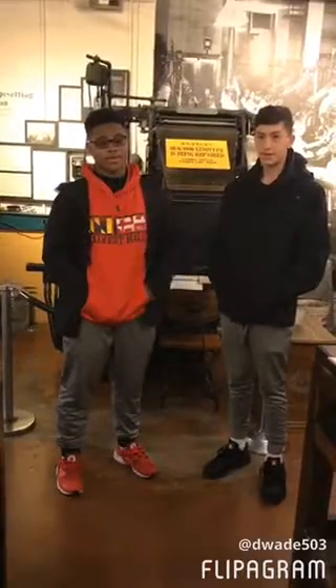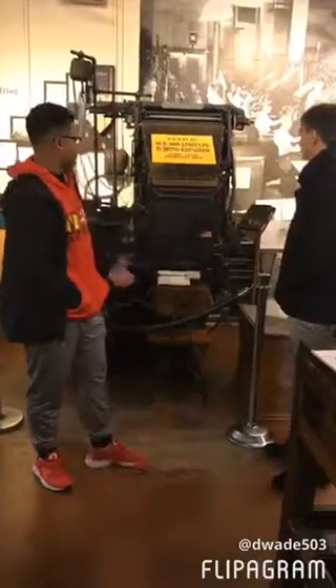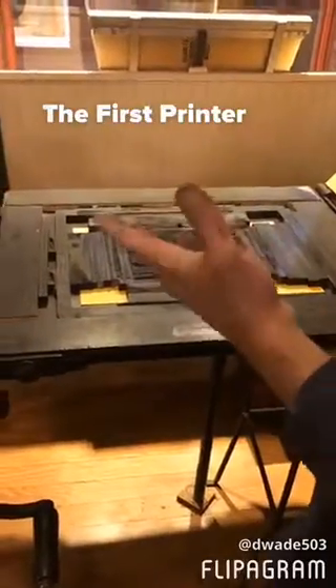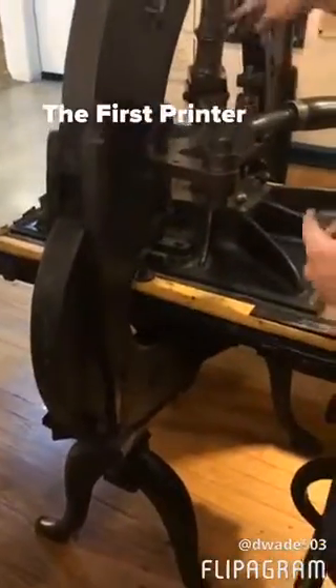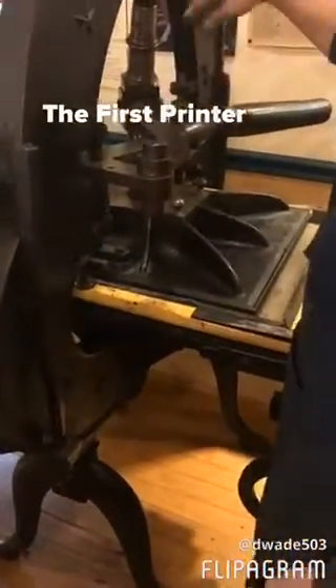Did you know the first printing press was invented in Baltimore? Behind me is the linotype. The printing press really stood out to us because it was really interesting how much you had to do to print a simple paper back then compared to now, where you only have to press a single button and have your paper in less than five seconds. The printing press was made by Johannes Gutenberg.